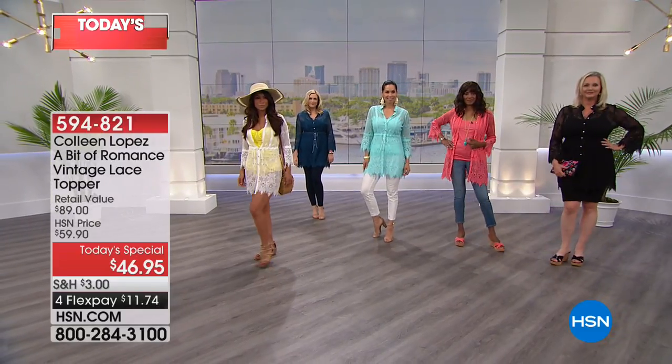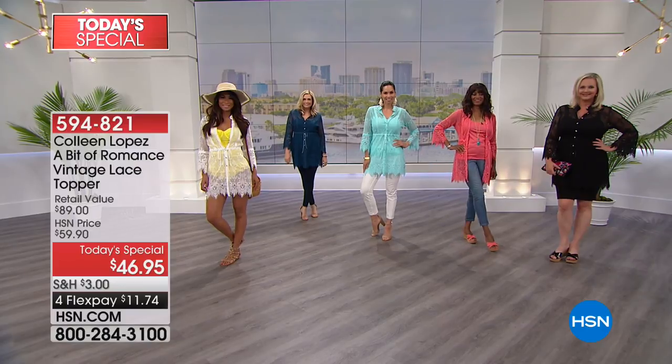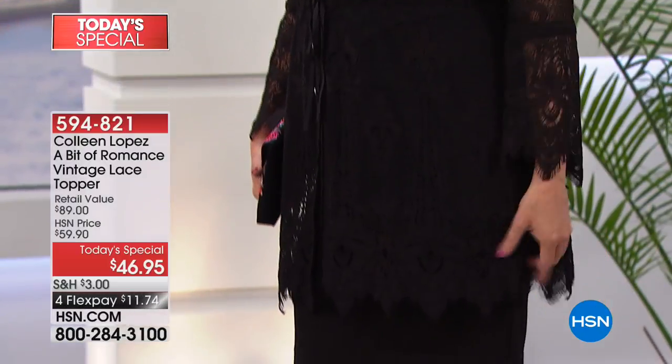Here's your first look at our beautiful A Bit of Romance Vintage Lace Topper and Matching Tank. It's a two-piece set and an incredible value at $46.95.